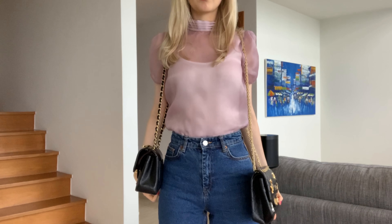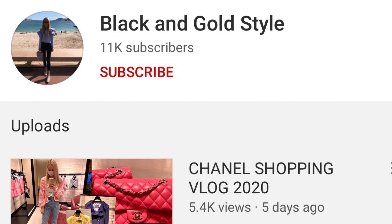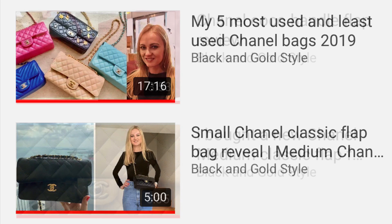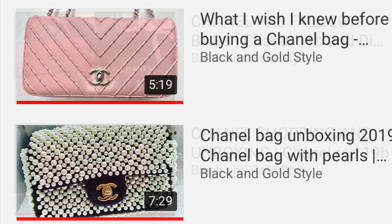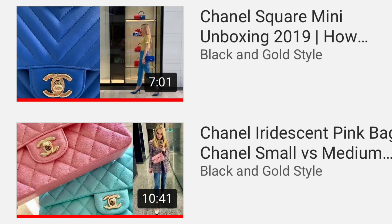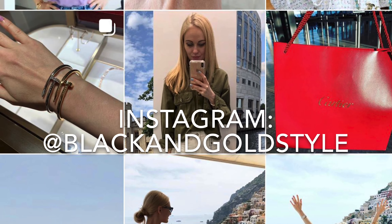That's it, guys. Thank you so much for watching — I hope you found this video useful. Please let me know if you have any questions in the comments below. Consider subscribing and hitting the bell button so you get notified when I upload. Check out my Chanel bags playlist — I've shared my full collection in two parts, posted unboxings, reviews, and tips. I hope you find those videos useful. Thank you so much for watching, have a great day, and I'll see you next time. Bye!